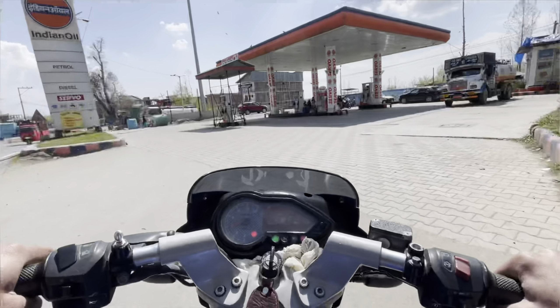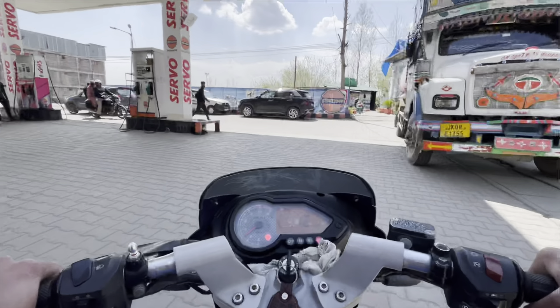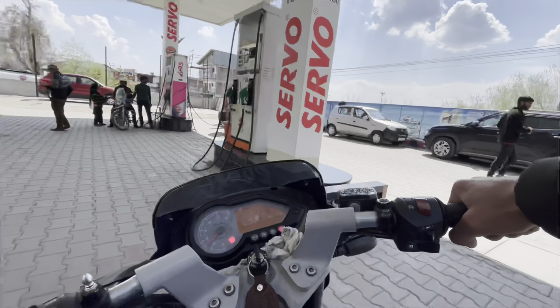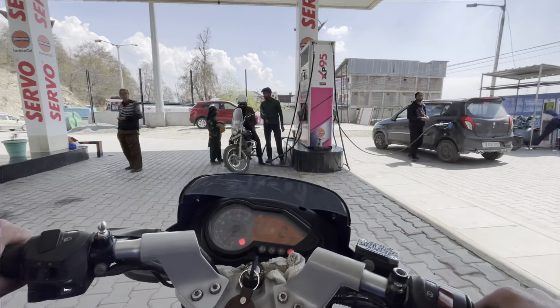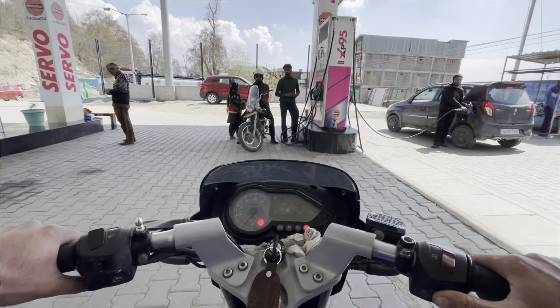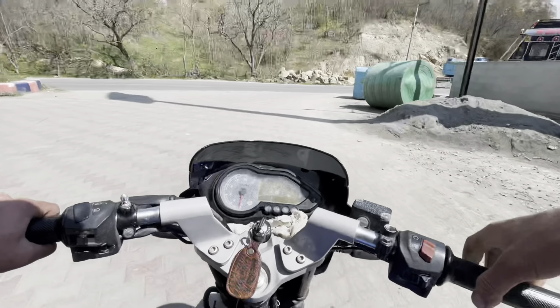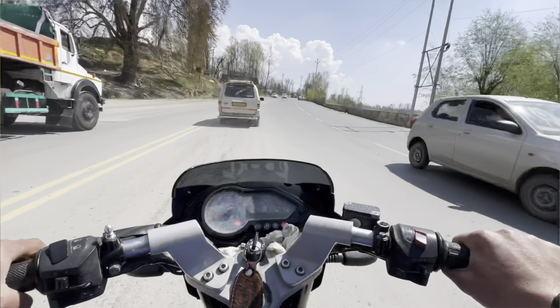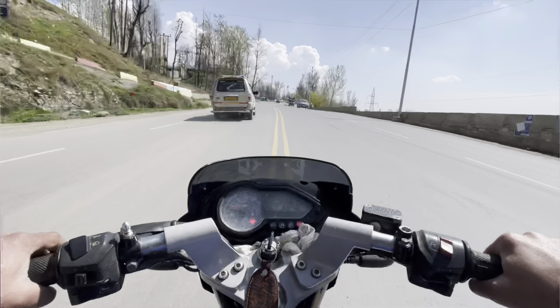First we need to fill the bike with petrol. Now we have the bike with petrol — we have a 50-50 fill. Now we are going to start on the road again.